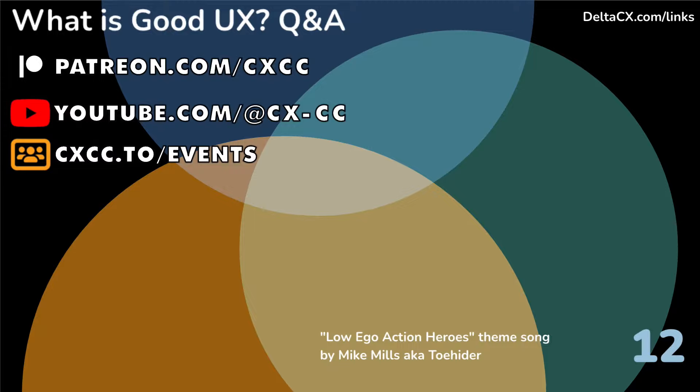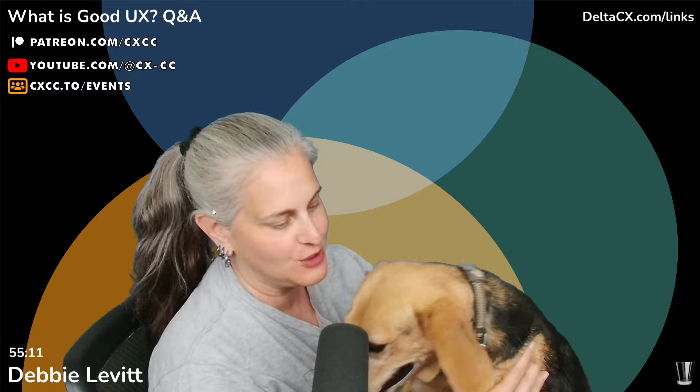Welcome to a special Saturday stream on 'What is Good UX?' followed by a Q&A. I've got Olivia the dog with me who couldn't decide whether to sit with me — once I started talking she did not want to sit with me.